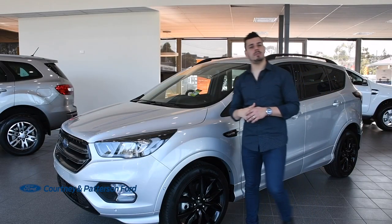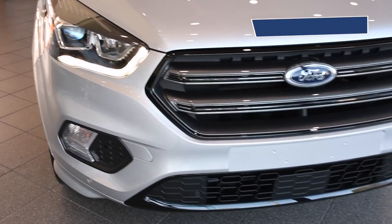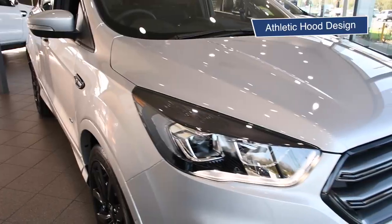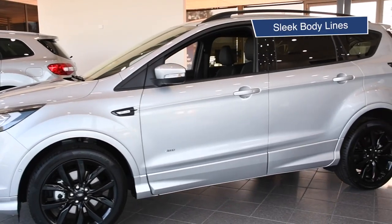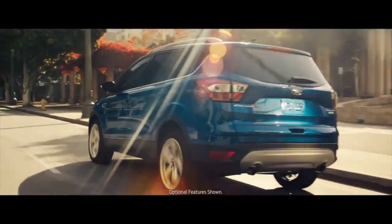In need of an SUV for the whole family? Get lost with the Escape ST, with cutting-edge styling including a dynamic six-point grille, athletic hood design, sleek body lines, and boldly sculpted wheel arches. The Escape just refuses to blend into the crowd.